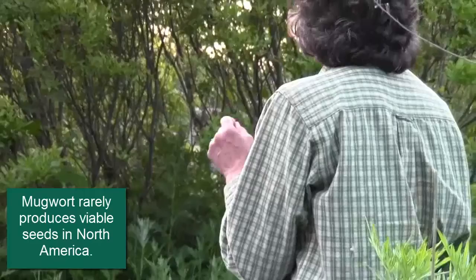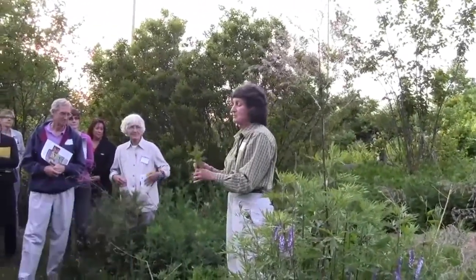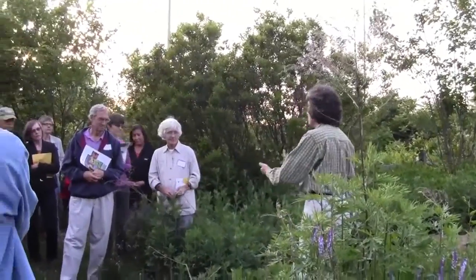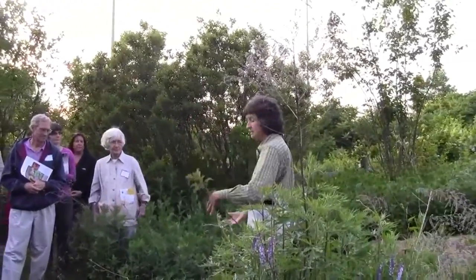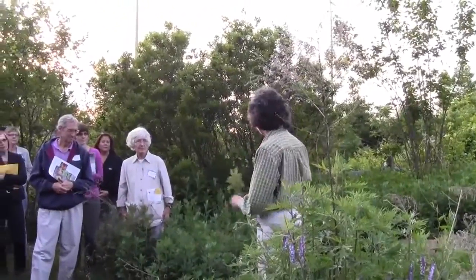Mugwort very rarely produces seeds in North America, so that's not a way that it's going to spread. It will just spread by extending those little runners under the soil — new plants pop up. So if you actually could dig this up, you'd have this amazing matrix of plants with the rhizomes.